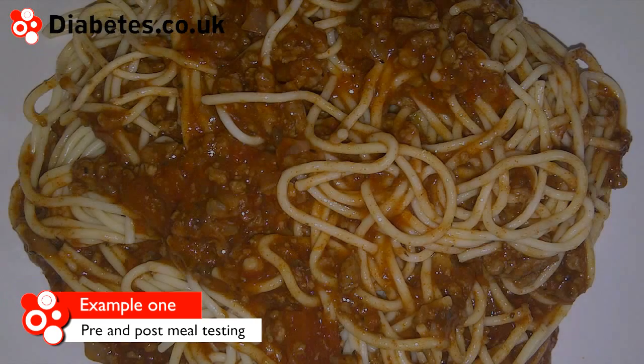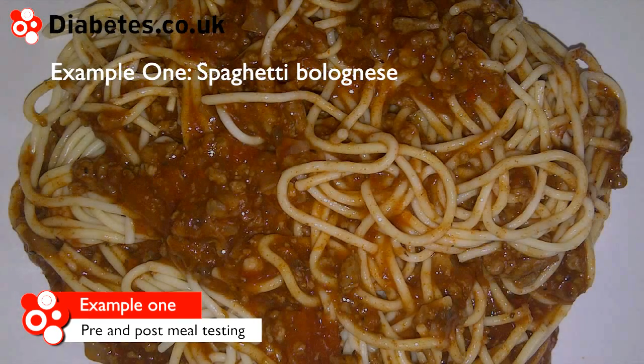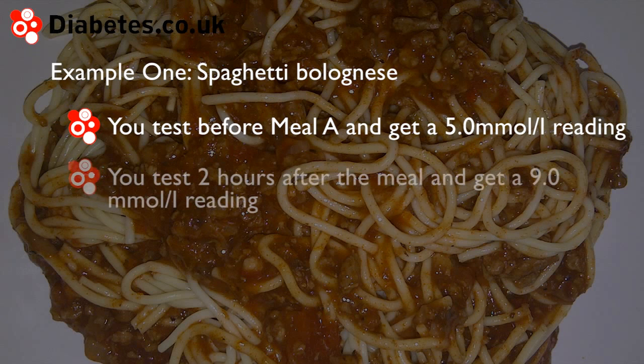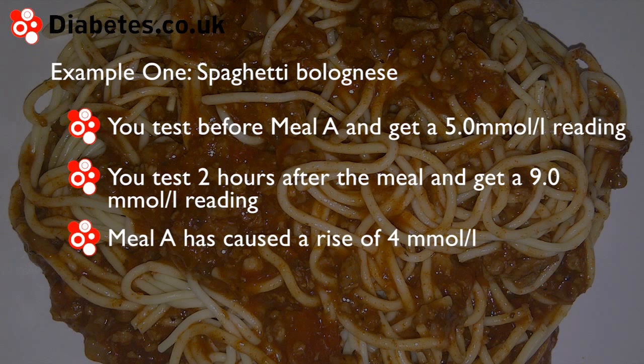Take the following examples. Example 1: you test before meal A and get a 5.0 mmol per litre reading. You test two hours after the meal and get a 9.0 mmol per litre reading. So meal A has caused a rise of 4 mmol per litre.